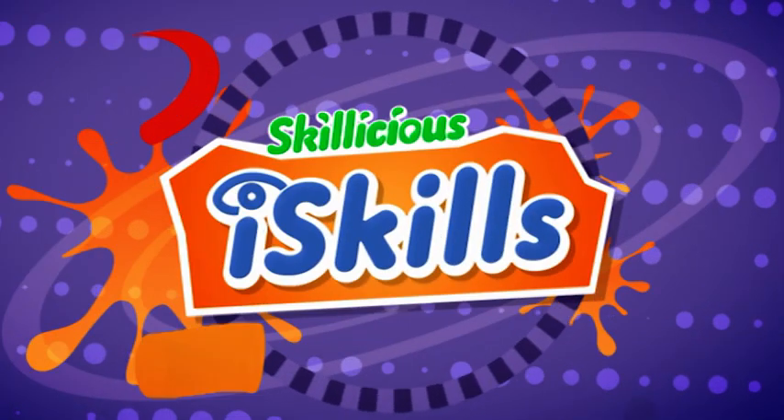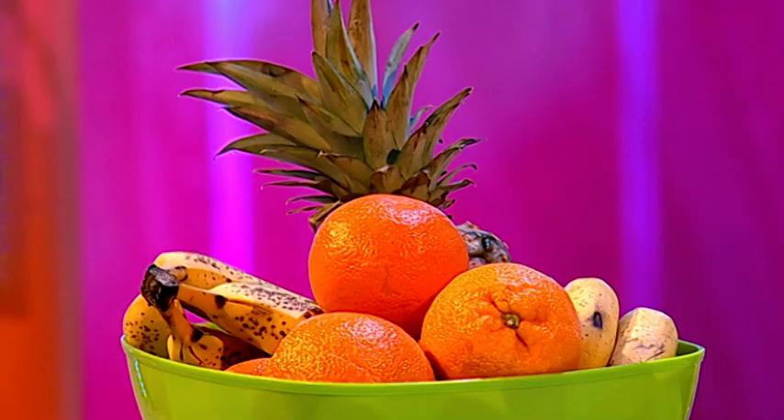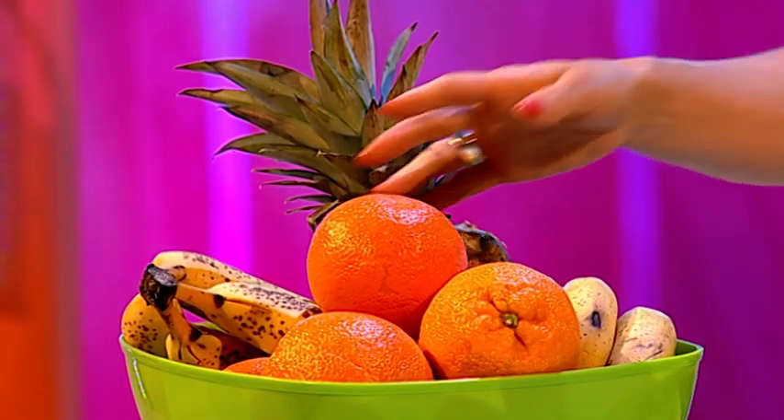I hope you've got your oranges ready, because you're not going to believe your eyes. Have you ever wanted to know how to levitate something? I certainly have. And for you guys, I'm going to attempt to levitate an orange using nothing but my Skillicious powers. Watch and be amazed.